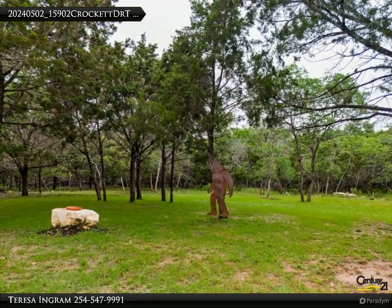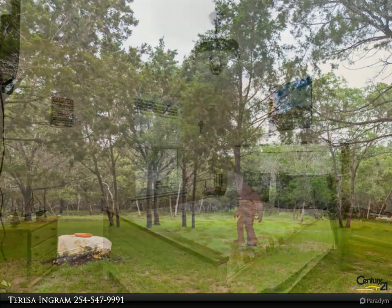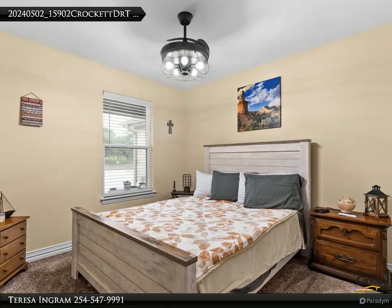The garage is extra long and big enough to fit a pickup. The driveway is 20 feet wide and 40 feet long with extra parking to the side of the home. The extra parking is for a boat or an RV.